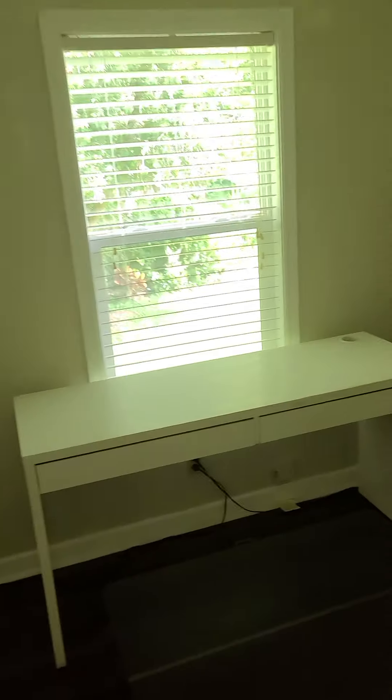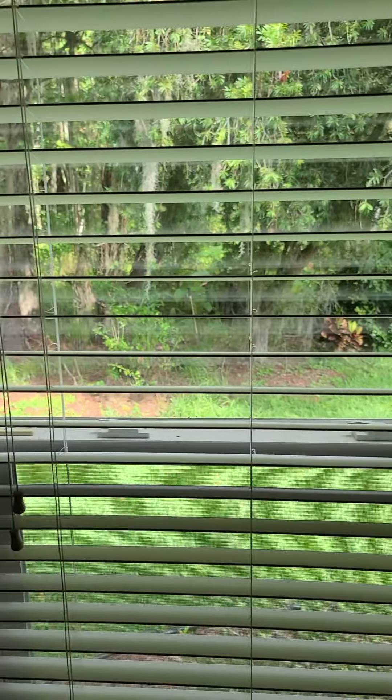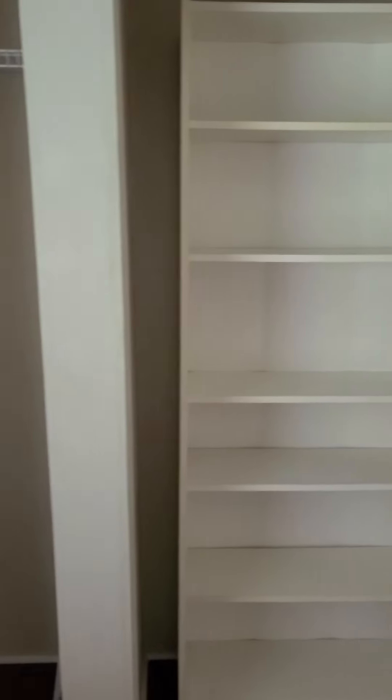Maybe one of those things or that other bed from the porch could go in here. Oh yeah, you can see outside here. There's a little desk in here. Wow, yeah, that's pretty cool. And then there's a book rack in there too.